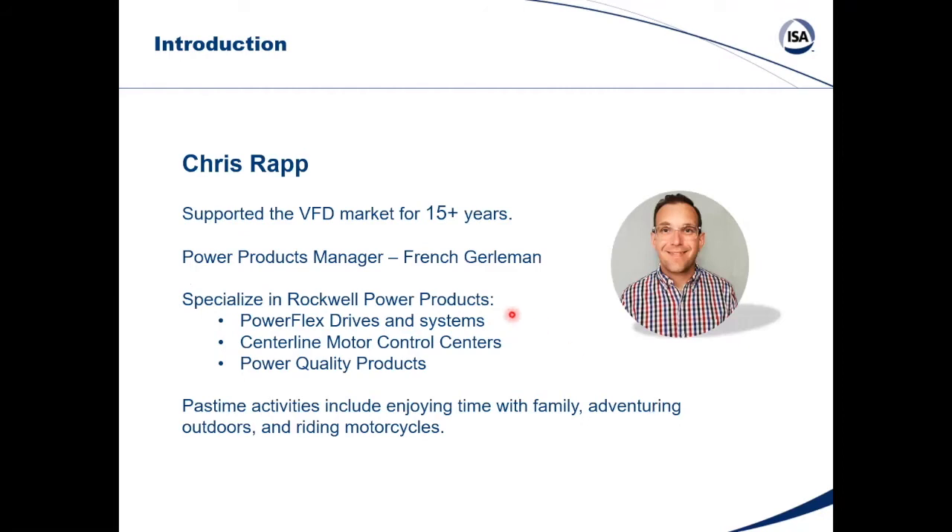My name is Chris Rapp. I've been supporting the VFD market for over 15 years. I've put a VFD on everything from an elevator in a guy's backyard to high-tension and winding applications, and even installed VFDs on the Gateway Arch during the recent expansion. I represent the power products manager for French Groman, in that position for about two and a half years, specializing in Rockwell power products, PowerFlex drives and systems, centerline motor control centers, and power quality products. Outside of work, I enjoy time with my wife and two young sons, and riding my motorcycle.